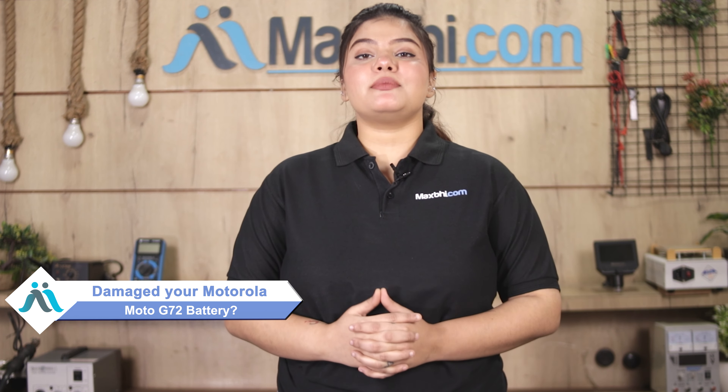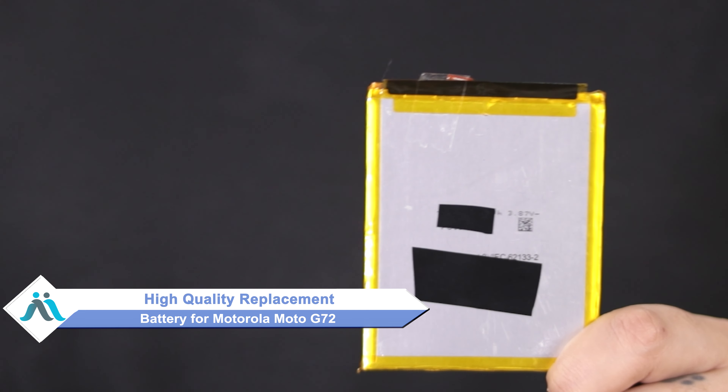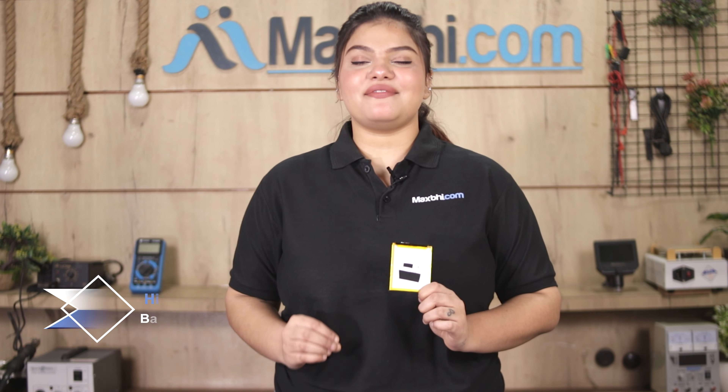Hi friends, this is Lucky from MaxP.com. The battery has been damaged by Motorola Moto G72. Worried about the high repair cost of your smartphone? Don't worry — you can now buy a high quality replacement battery for your Motorola Moto G72 at a very affordable price from MaxP.com, and fix your phone yourself at home or get it repaired by any professional very easily.